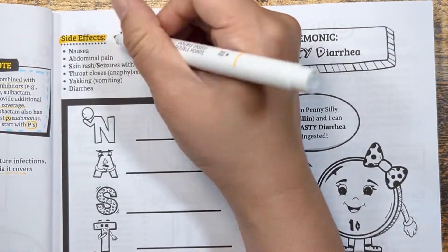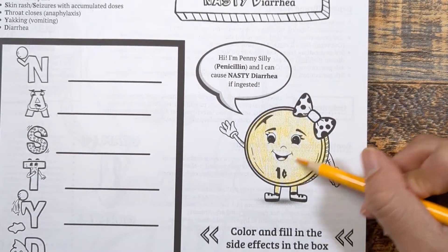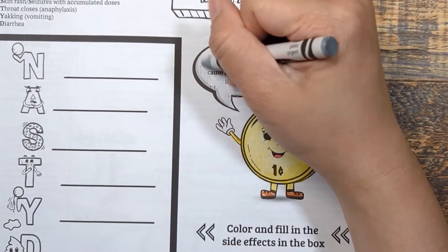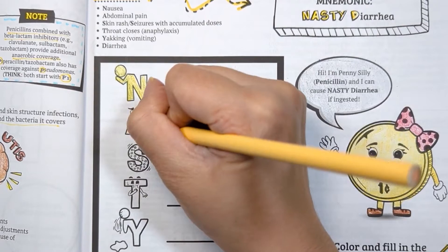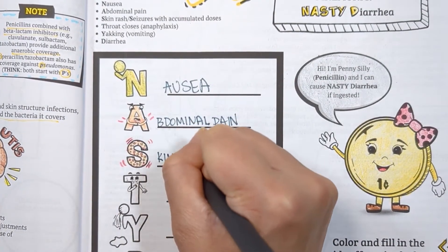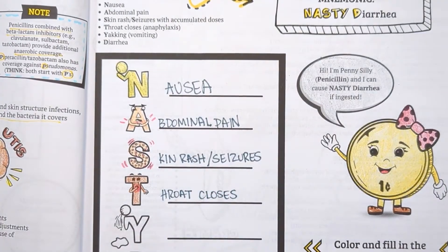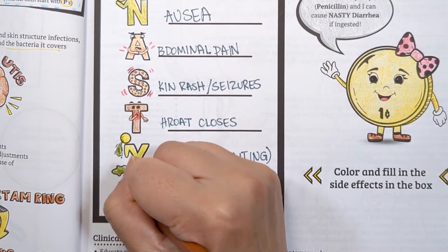The most common side effects with penicillin antibiotics are GI-related or allergic reactions. A great way to remember this is the mnemonic "Nasty Diarrhea": N is for nausea, A is for abdominal pain, S is for skin rash or seizures that can occur with high doses especially in patients with renal impairment, T is for throat closes to remind you of allergic reactions such as anaphylaxis, and D is for diarrhea, as penicillins can disrupt normal GI flora.